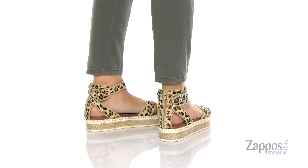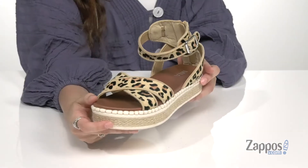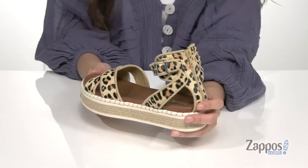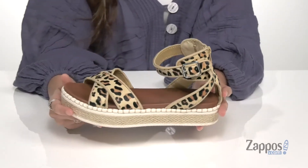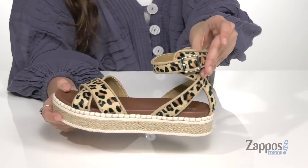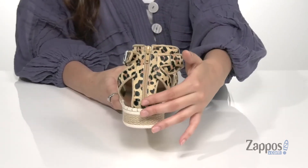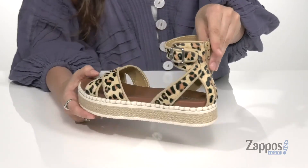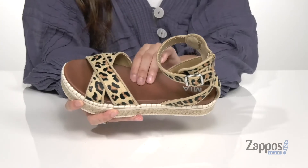These spunky sandals are crafted with a hair cap upper and they have this absolutely fabulous leopard print throughout for a trendy touch. These are a very versatile pair of sandals — you can dress them up or down — and they feature a buckle closure at the ankle that's gonna supply a secure fit, and there's a back zipper that's gonna allow you to easily slip in and out of them.